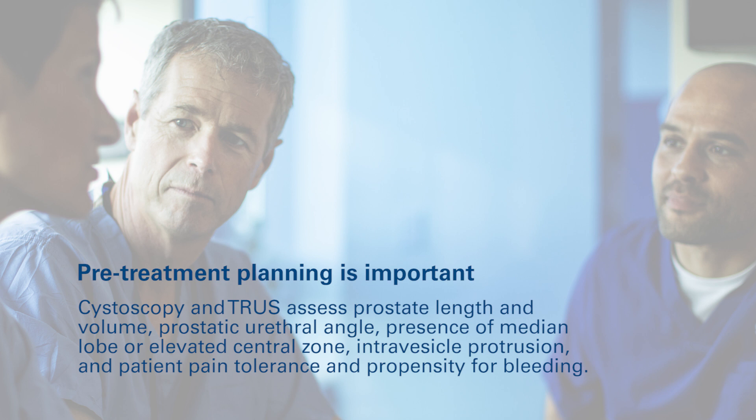Flexible cystoscopy and TRUS may be used to assess prostate length and volume, prostatic urethral angle, presence of median lobe or elevated central zone, intravesical protrusion, and patient pain tolerance and propensity for bleeding.